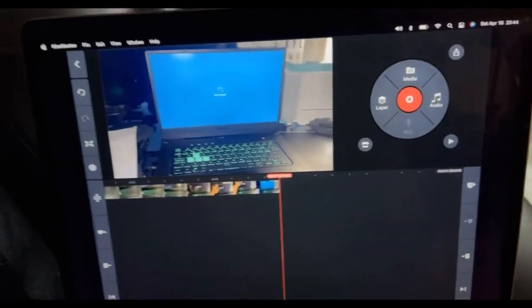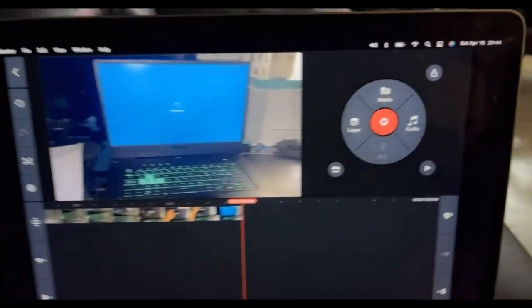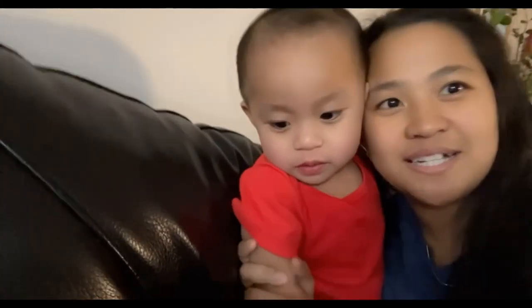I'm editing a vlog right now on it. So after this, this is where my video ends. Please like, share, and subscribe. See you on the next one! Bye!